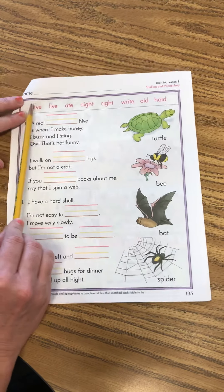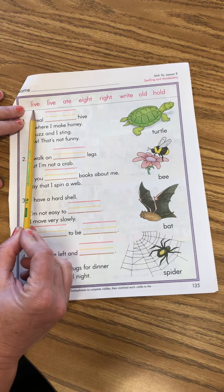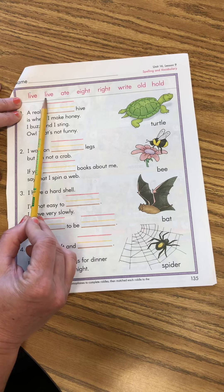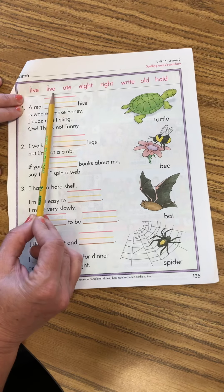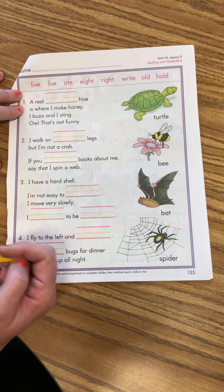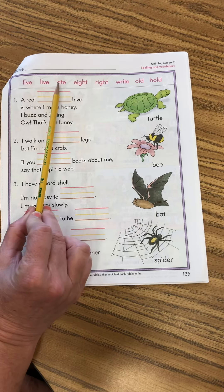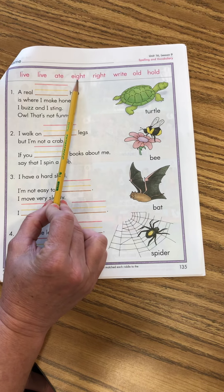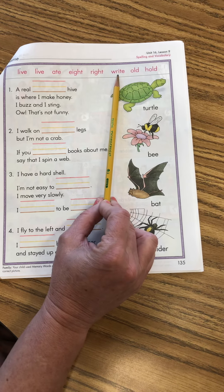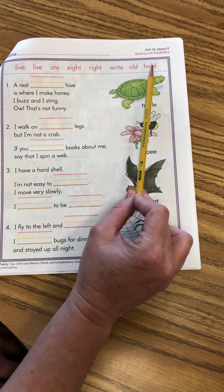Now if you look at the first word, it has a little happy face, so we know it's going to have the soft I sound — this one's going to be 'live.' The second word has the line, so the I is going to say its name — 'live.' Look at those two words: they're spelled exactly the same but they say two different words. Live and live. Then we have 'eight' — this is the number eight. And 'write' and 'right' — this is the one where you would draw something. And 'old' and 'hold.'